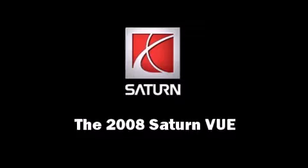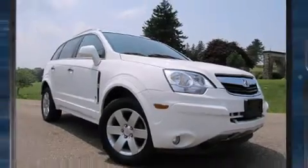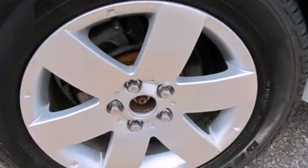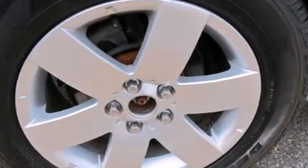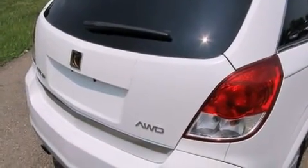Sensibility and practicality define the 2008 Saturn Vue. A 3.6-liter V6 engine pairs with a sophisticated 6-speed automatic transmission, providing a smooth and predictable driving experience. All-wheel drive provides for safe passage, regardless of road or weather conditions.